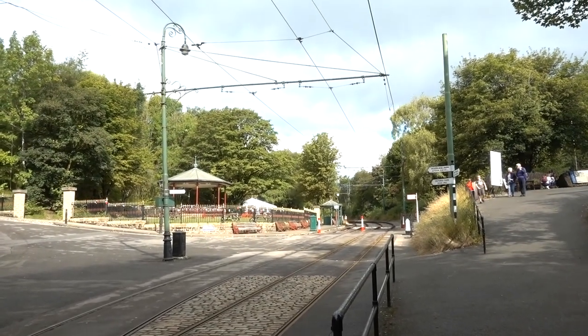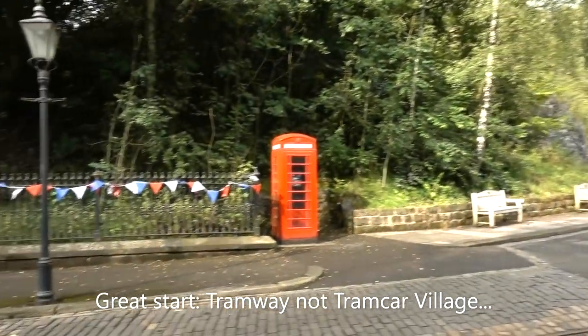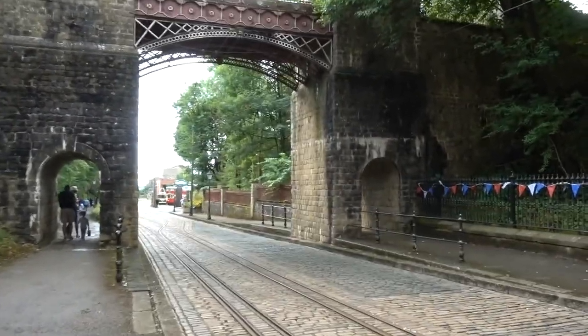This is the Crich Tramway Museum, Derbyshire. I think it's basically a little miniature town with tram cars.